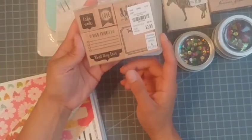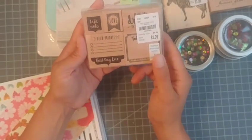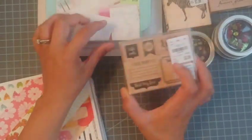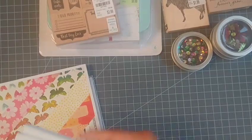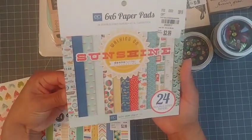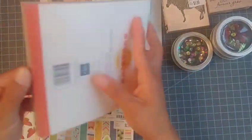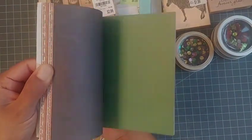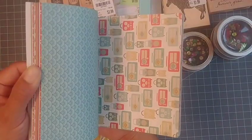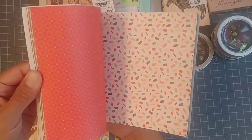I also picked up this little stamp set with different sayings — mostly for planners, with 'to do,' 'high priority,' and list-making stamps. It's from Momenta — I thought it was pretty cool. Then I picked up some paper pads: this one called 'Sunshine' from Echo Park — it's double-sided and super pretty. I'm going to let it scroll slowly so you can see — I thought it would be great for summer-themed projects.